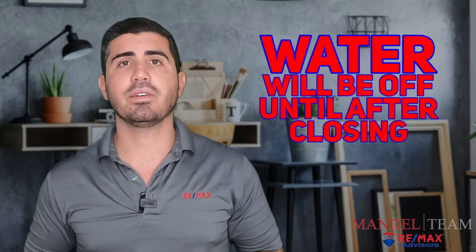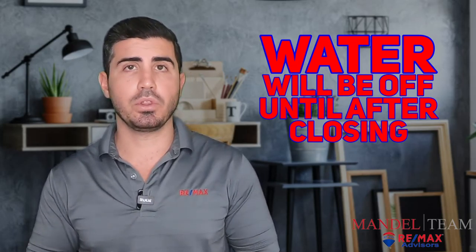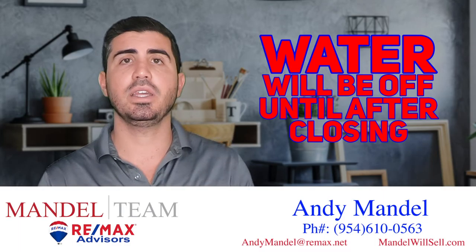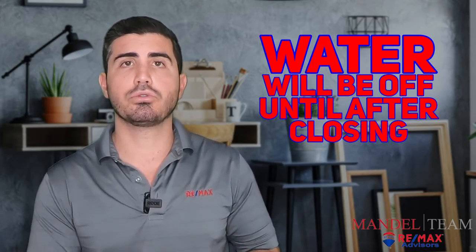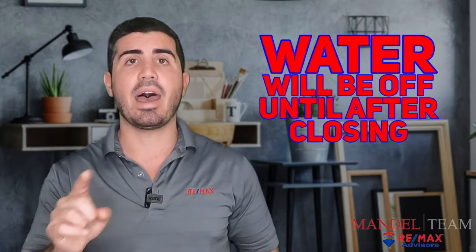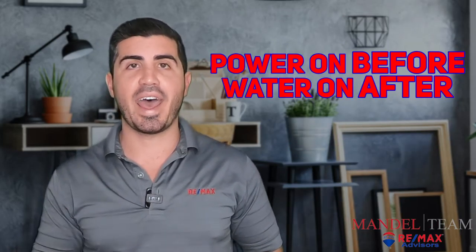Water, you're not going to be able to turn on until after closing. At closing they're going to give you a closing statement showing that you're the true and rightful new owner of the property. You'll have to go to the city or municipality where the water is controlled, show them that you're the true owner, and turn the water on in your name — but that can't be done until after closing. So remember: power on before, water on after.